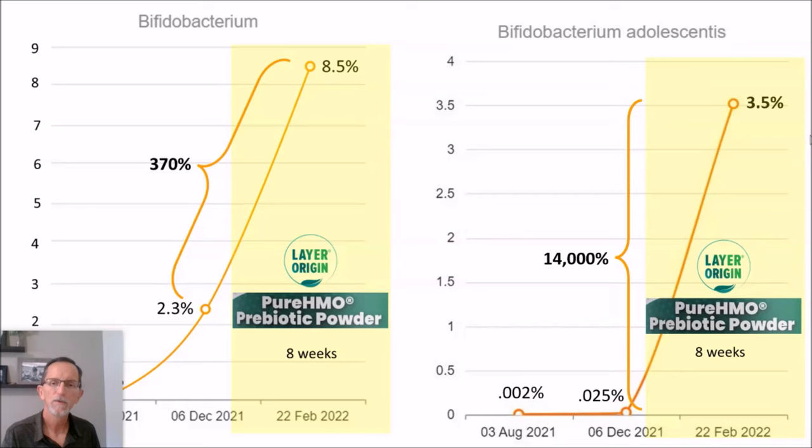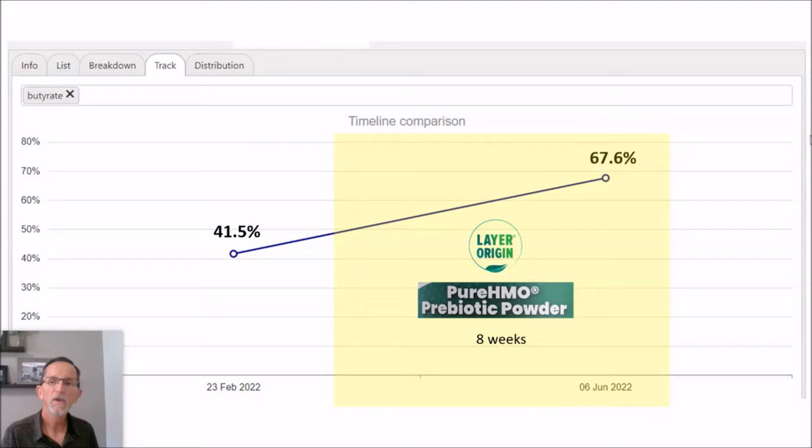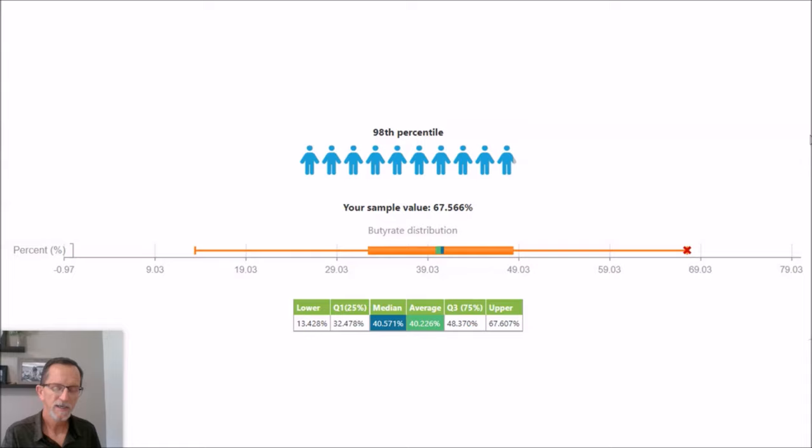Now my daughter's results are different — the fact that she hadn't taken any prebiotic fibers, so just pure HMO. Her first test this past February: 41.5% butyrate producers, which puts her about at the median. Then eight weeks of pure HMO and she went all the way up to 67.6% butyrate producers, and that puts her at the 98th percentile of all results uploaded to the Biome website for butyrate producers.